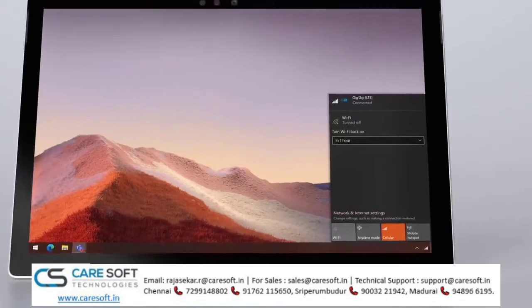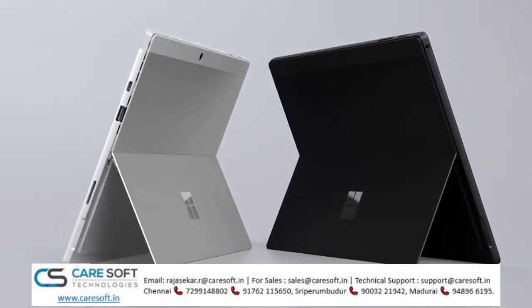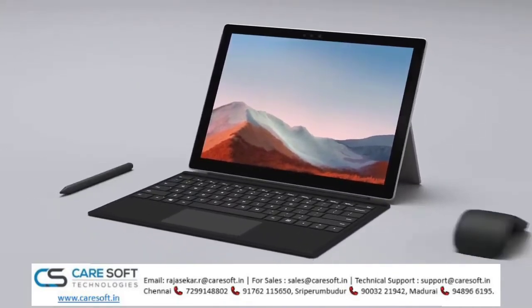And with improved all-day battery life, you can stay productive longer. It comes with a choice of two classic colors, platinum or matte black, and you can pair it with an optional signature type cover, Surface Pen, and Surface Arc Mouse.